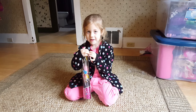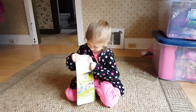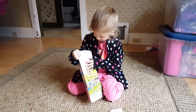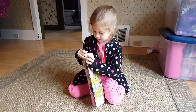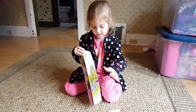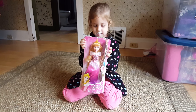Hi guys, I'm going to open this, so let's get started. What are you opening, Nicole? What toy is it? An Aurora toy. Let's show it to everybody first. It's the Aurora Disney Princess.